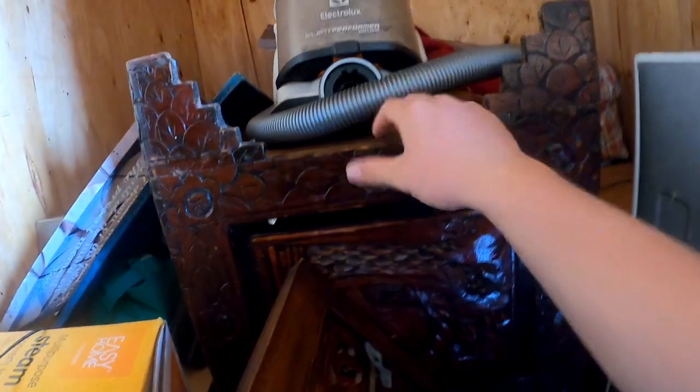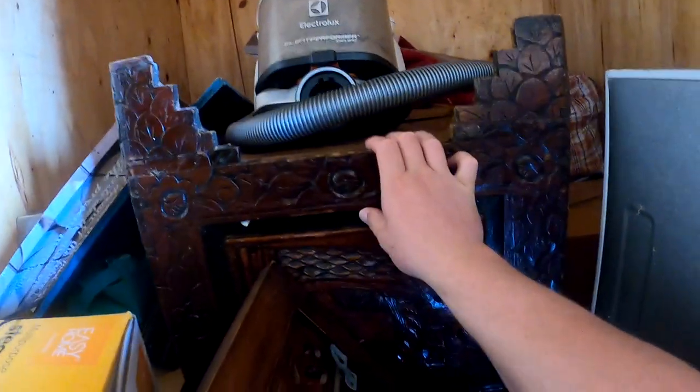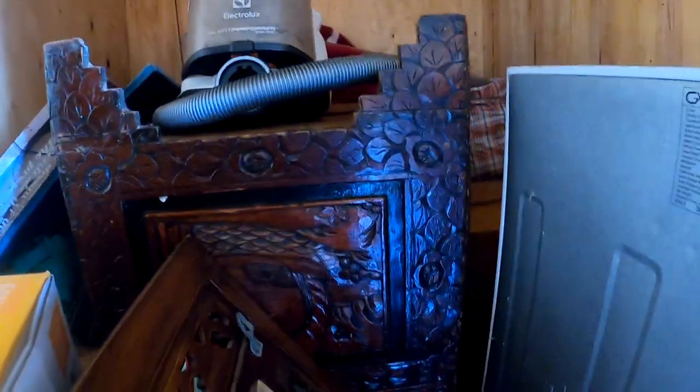I knew this big piece was in here too. I'm hoping it's like a chest of drawers because that's a really nice material on that one. Let's get into it.